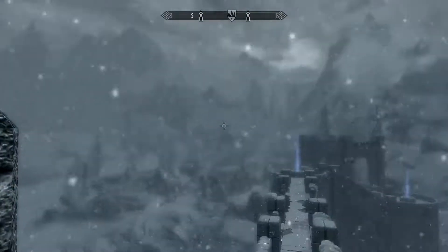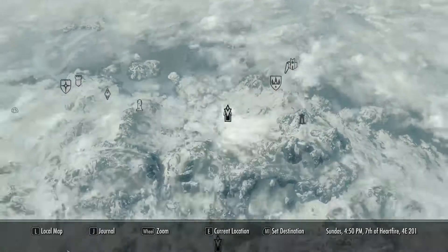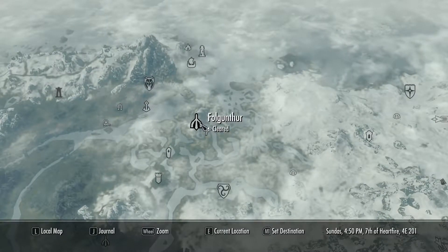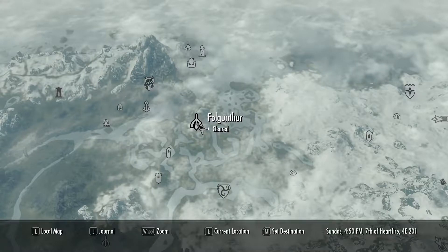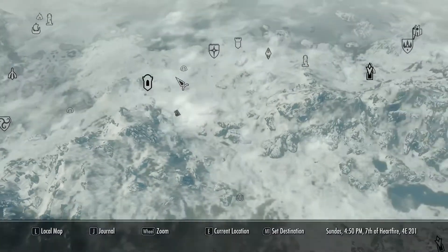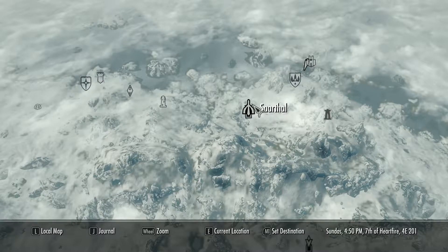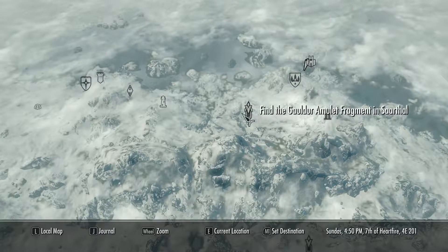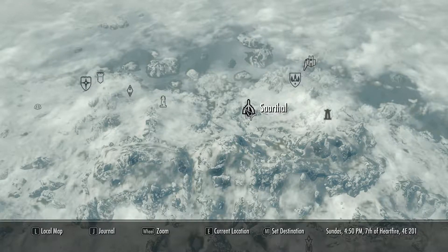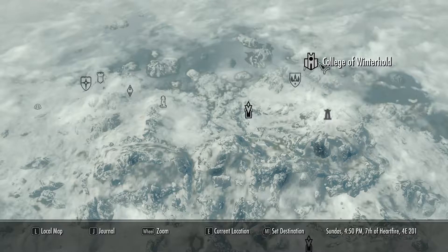Hello everyone, this is Skyrim and we are back. Last time we went to Falgun tour and we found a piece of an amulet and started a quest. As shown here, the closest of the three pieces we need to find is Saarthal. Unfortunately, to get inside you need a key, and the key you can only get by starting the quest chain to enter the College of Winterhold.